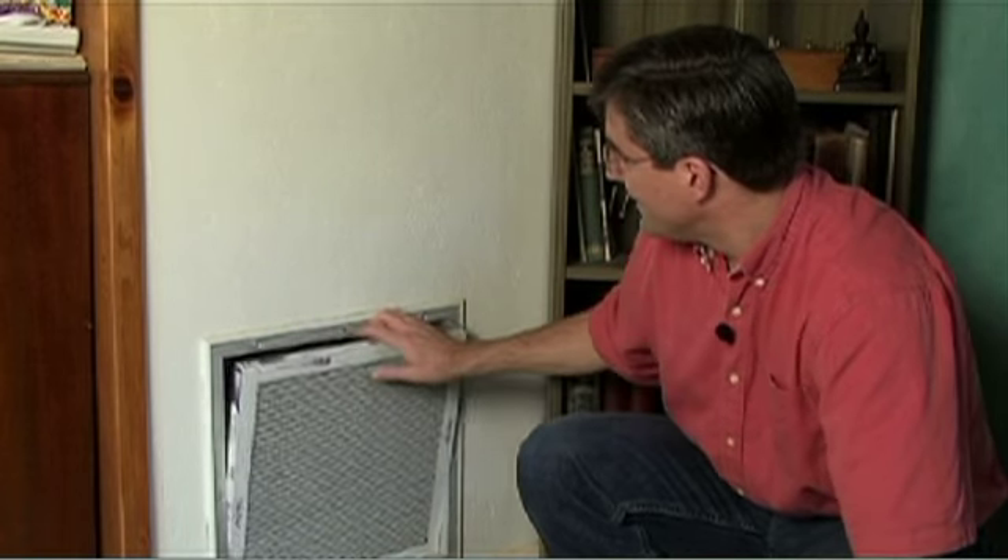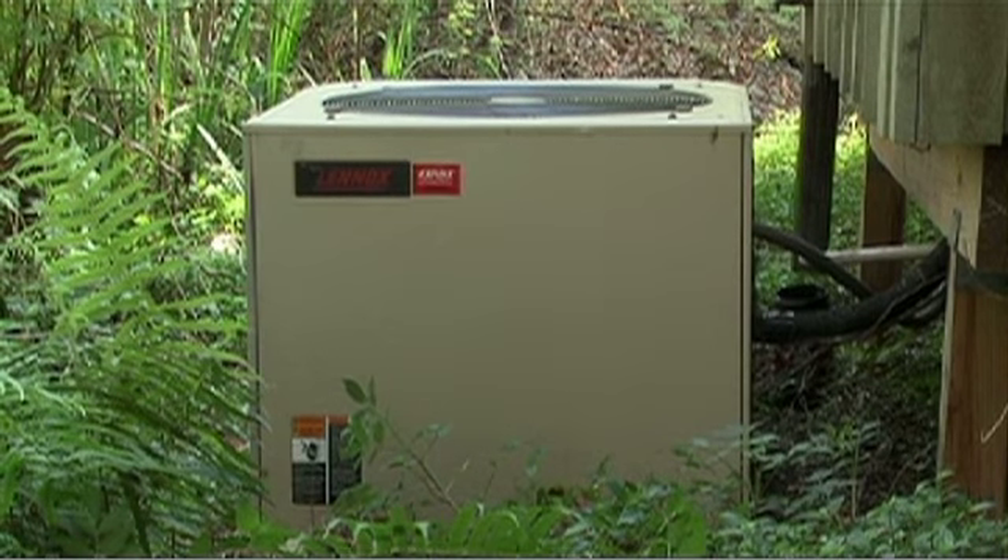When was the last time you checked your AC unit? When's the last time you changed your air filter? A clogged filter or an inefficient AC unit will cause your energy bill to go up.